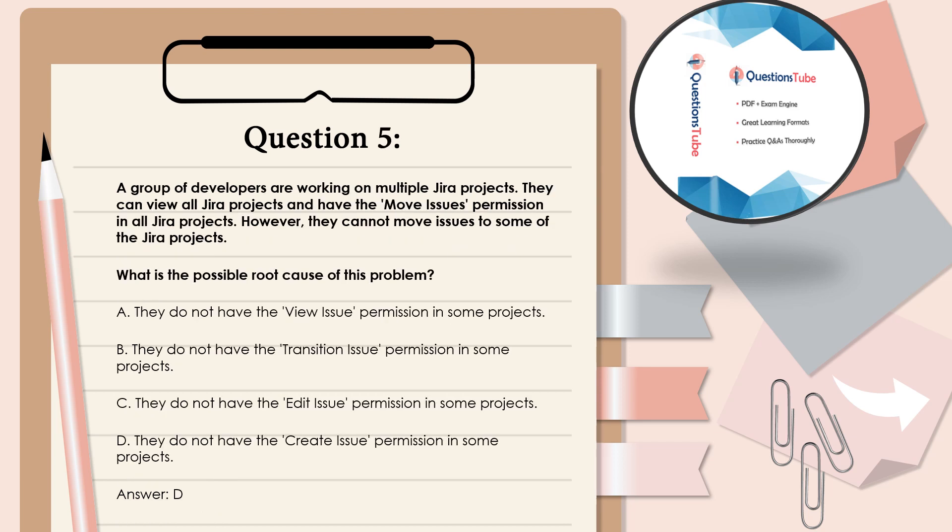Question 5: A group of developers are working on multiple JIRA projects. They can view all JIRA projects and have permissions in all JIRA projects. However, they cannot move issues to some of the JIRA projects. What is the possible root cause of this problem? A. They do not have the view issue permission in some projects. B. They do not have the transition issue permission in some projects. C. They do not have the edit issue permission in some projects. D. They do not have the create issue permission in some projects. Answer: D.